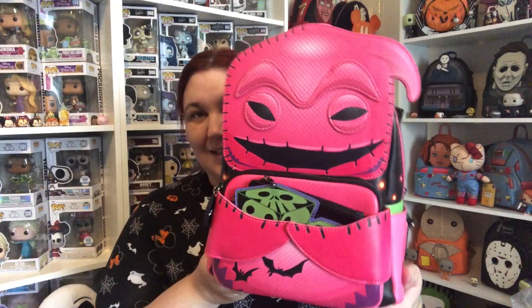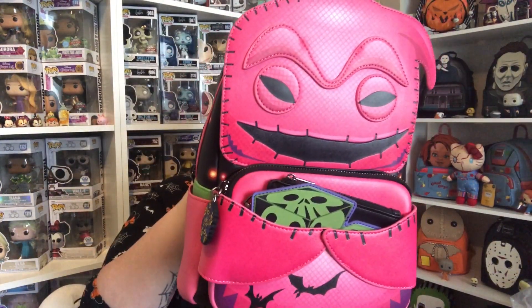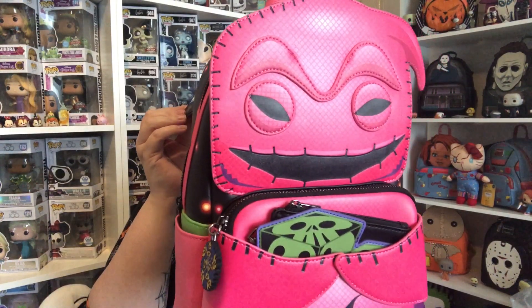I do really love it — I am in love with it, it's absolutely stunning. I really do like it, and then obviously you've got the front pocket there again with the same lining. So yeah, that's the Oogie Boogie Loungefly 2023 Fall Convention Limited Edition bag.